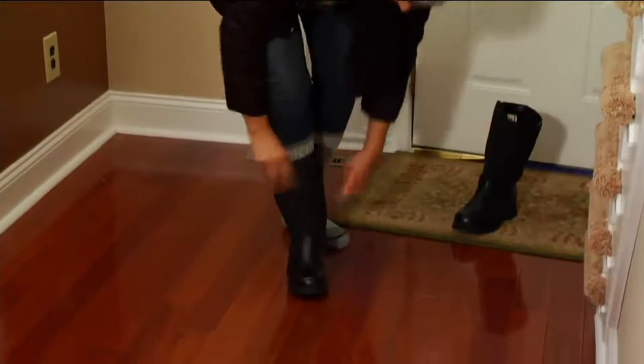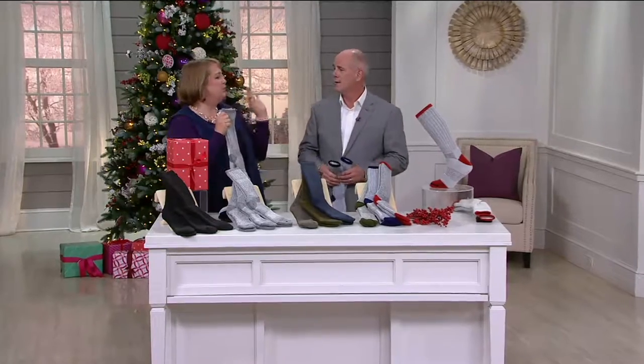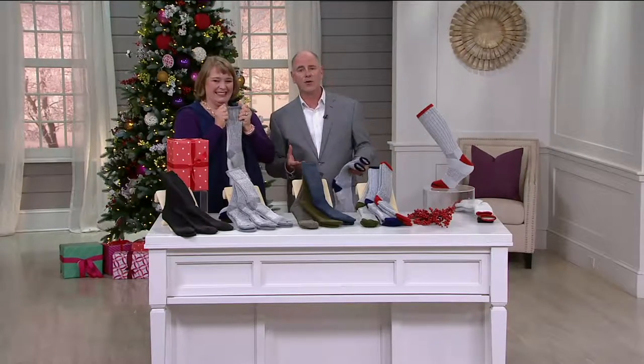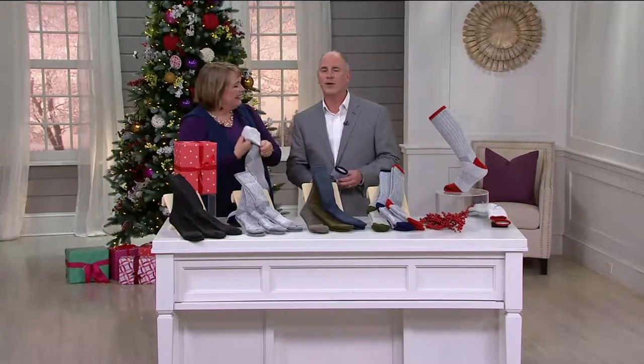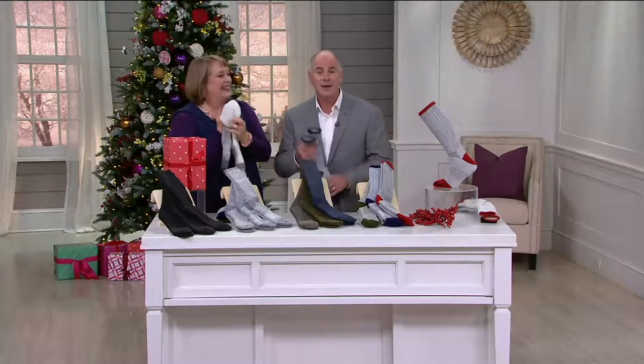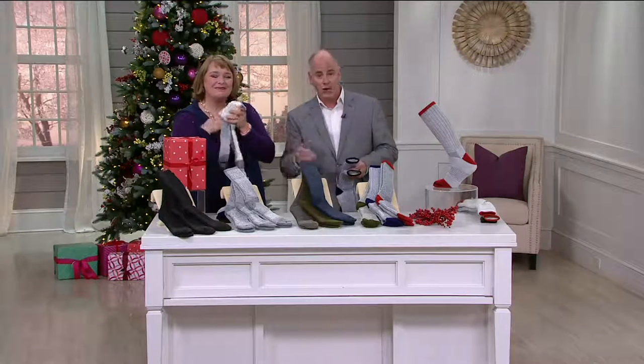You give these to a grumpy guy, and next year he will say, 'Can you get me some of those socks this year?' You'll become cool all of a sudden. I've got a brother-in-law who loves Red Hots — do you remember the candy Red Hots? This poor guy for 30 years has gotten Red Hots for Christmas because we never know what to get him. This is a family tradition. I promise you this will start a family tradition for that really tough guy to shop for.